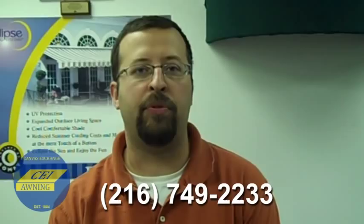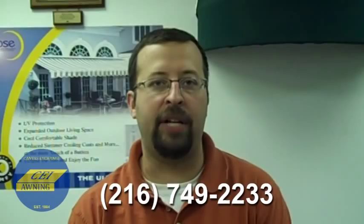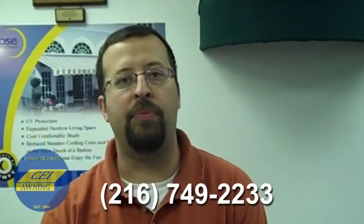Hi there, I'm Kevin Podizak, Account Manager for Canvas Exchange, Inc. Some of you may know us as CEI Awning. We are a custom-designed fabric awning provider. We manufacture and install in the greater Cleveland area.